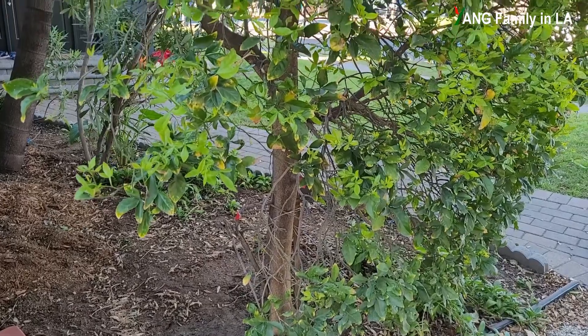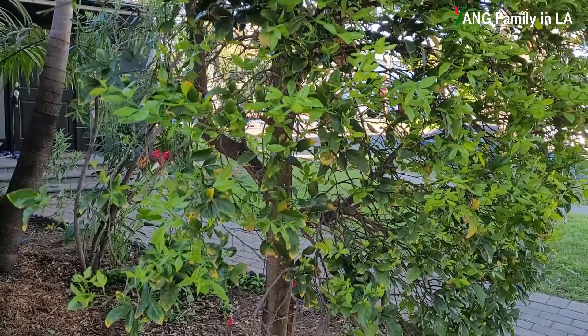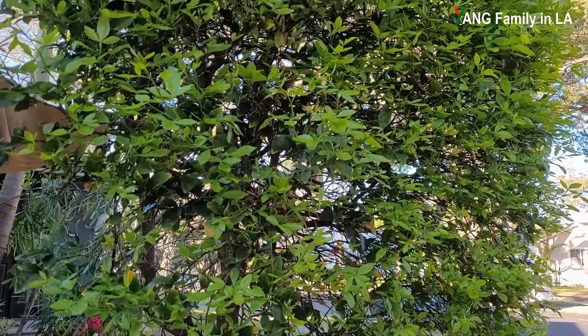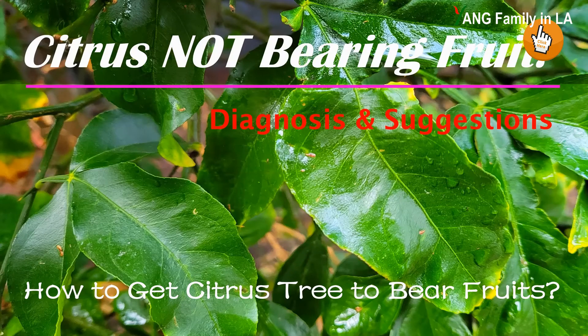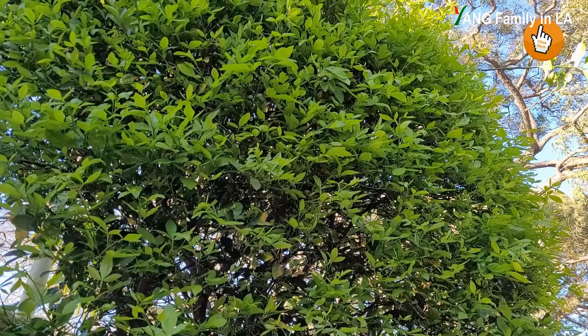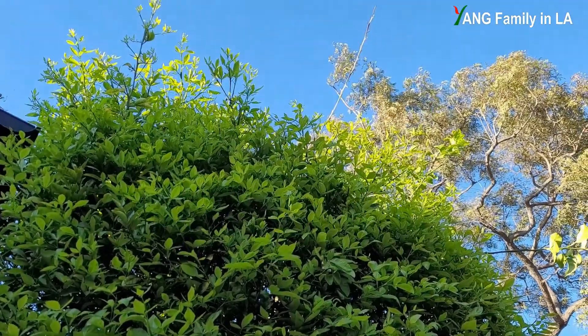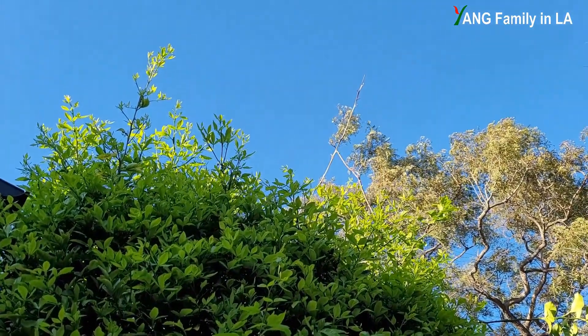Before we get started, if you are the first time visiting my YouTube channel or you have not yet watched that specific video for this citrus tree, I would recommend you go back to watch that video first, then come back — then you will totally understand what I'm talking about in this video.